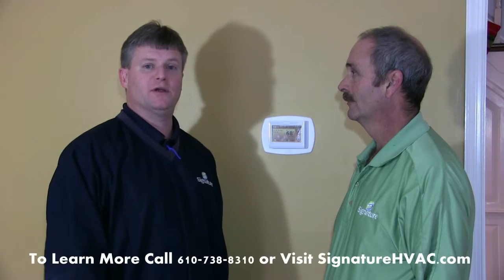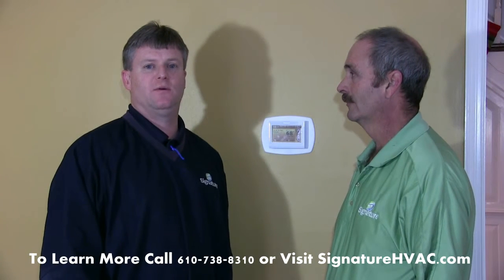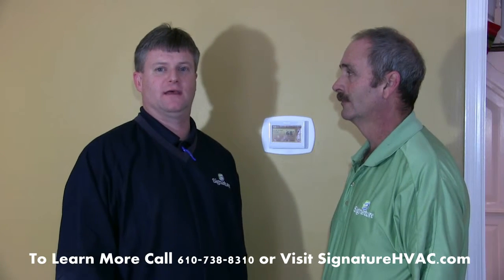For more information on Signature Heating and Air Conditioning or the Prestige Thermostat, you can reach us at the office at area code 610-738-8310, or you can find us on the web at SignatureHVAC.com. Thanks for watching and have a great day.